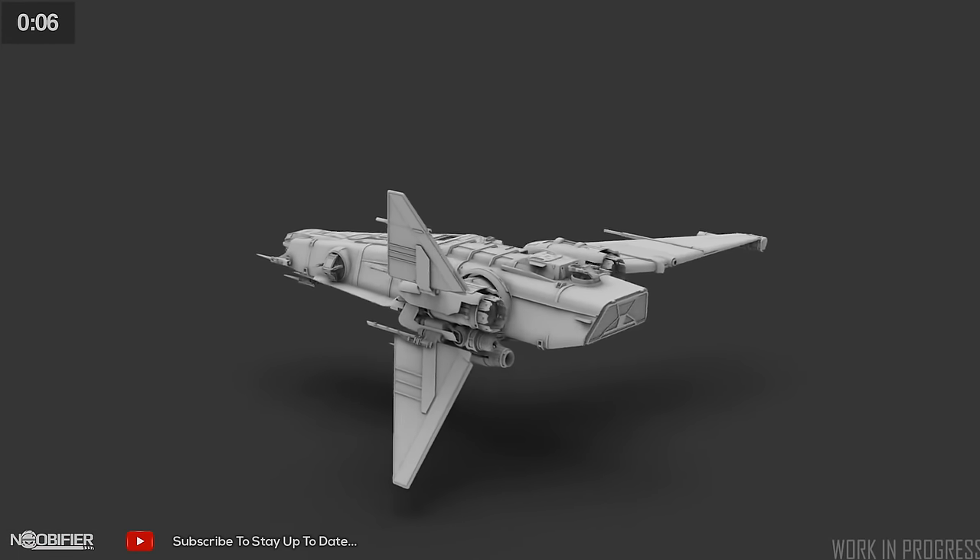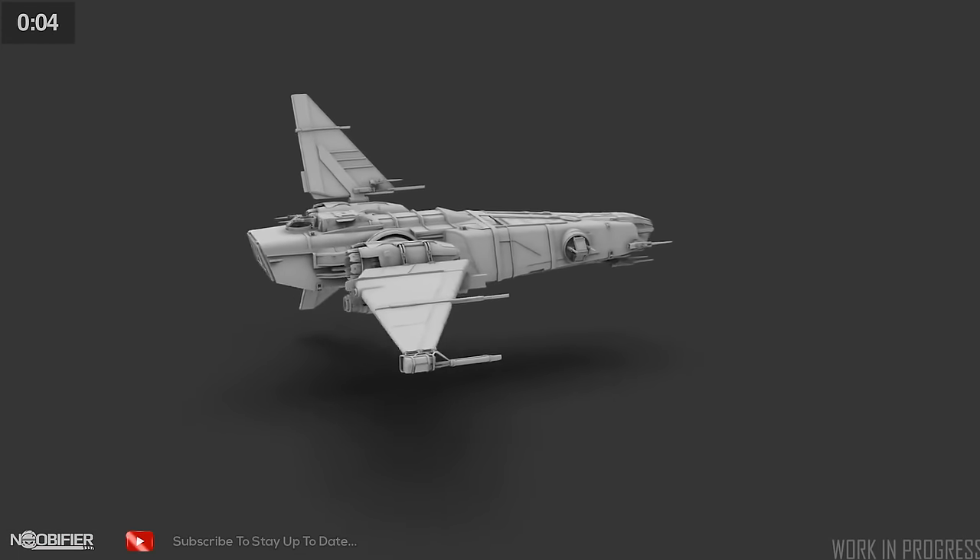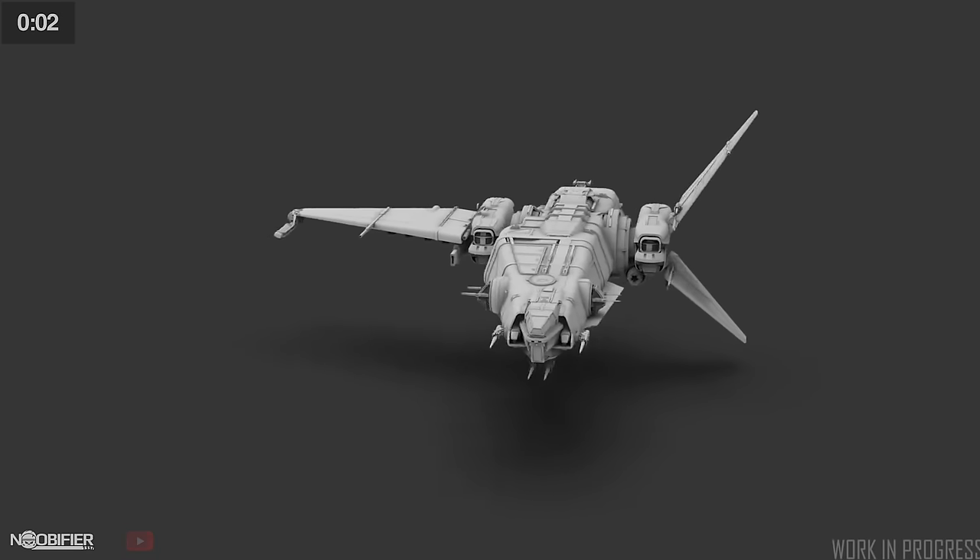And because of popular request, when landed, the Corsair is going to have underbelly lighting to help when operating on dark moons and planets.